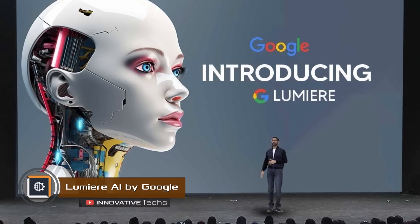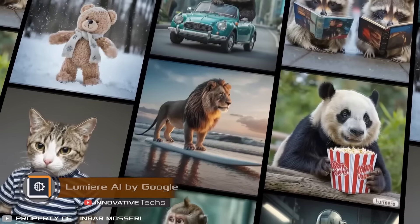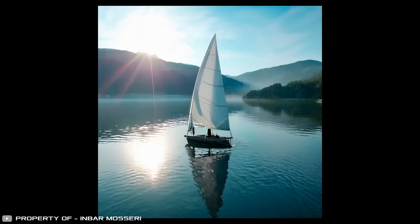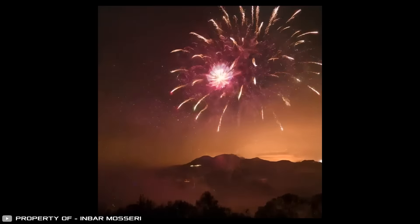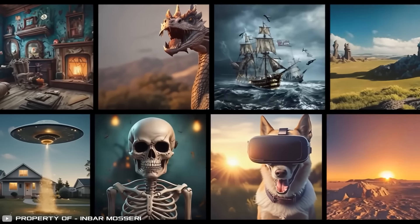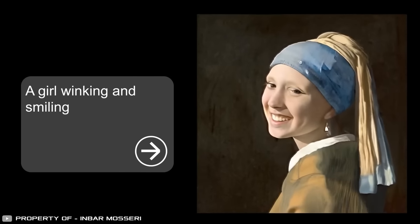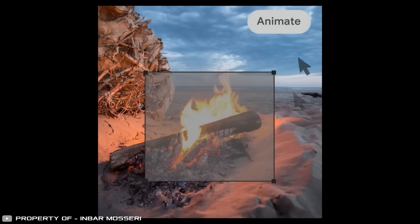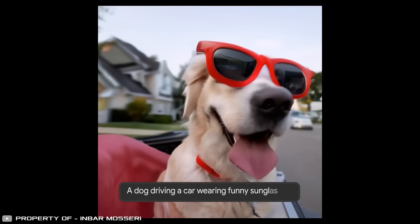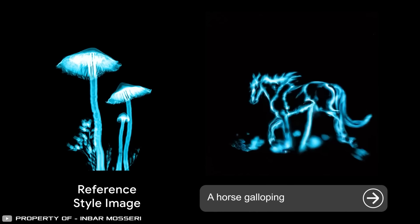Google has introduced a phenomenal new artificial intelligence for video creation called Lumiere. It can produce amazingly realistic or high-quality surrealistic video clips up to five seconds long. It can animate still images — or only parts of them — in response to natural language text prompts. The new AI can also take an image, clone its style, and use that style to create a series of video clips on other topics that look and feel similar.